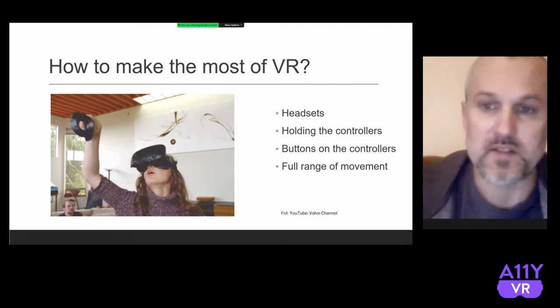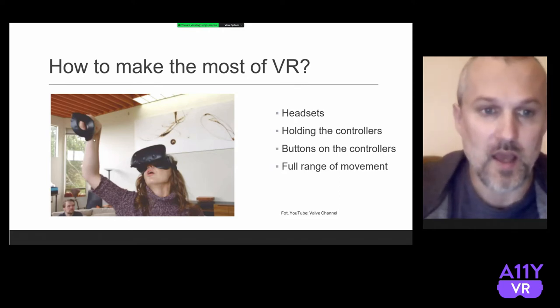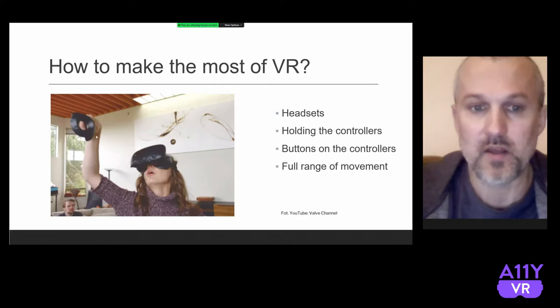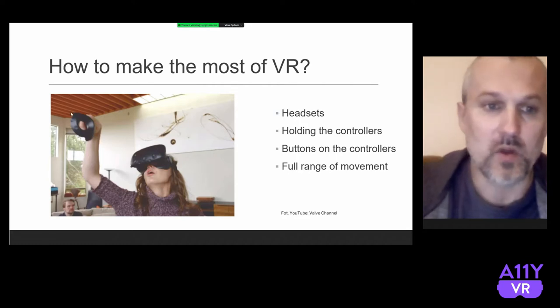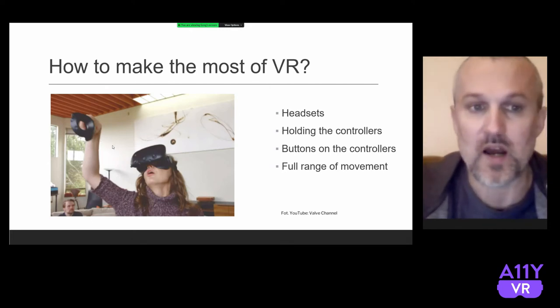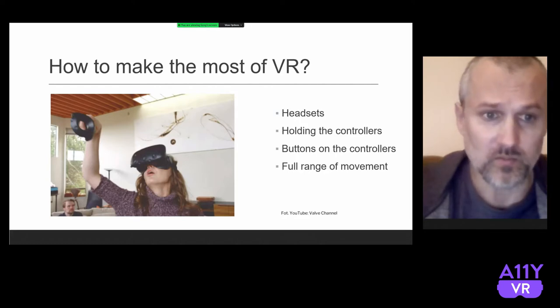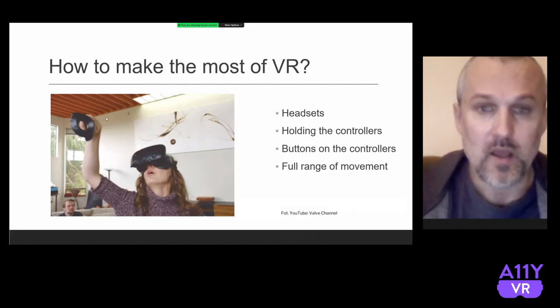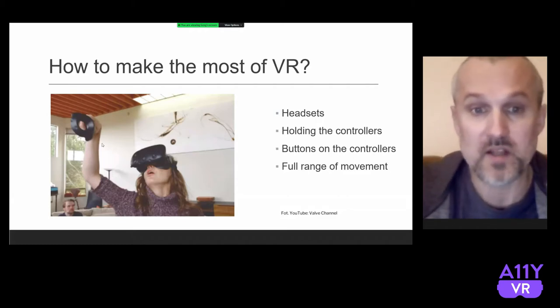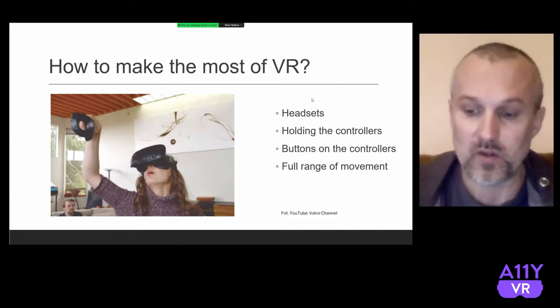First of all, there is a headset, which is basically obvious for everyone. Secondly, in the hands, we are holding the controllers. When we move them, we actually see that something is moving in VR. We need to move controllers in order to interact. Additionally, on the controllers there are buttons, so we need to press them to interact with objects in VR. Basically, in order to move in VR, we need to move in real life.